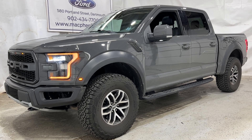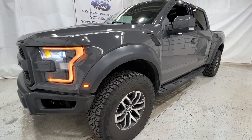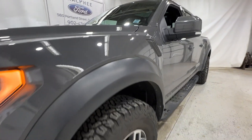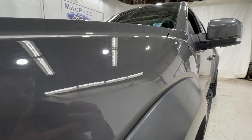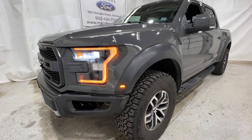Welcome back to McPhee Ford. Today we'll be looking at this pre-owned 2018 Ford F-150 Raptor. This particular F-150 Raptor is finished in lead foot gray, and it has the 802A package, which is the high package for the Raptor model.